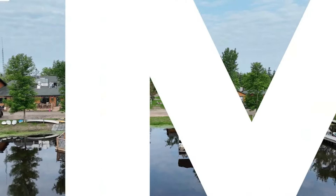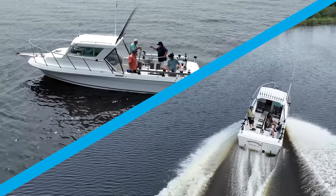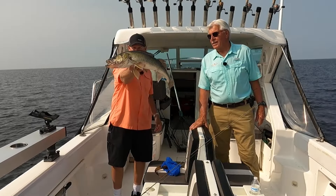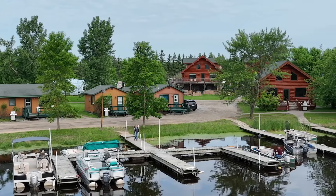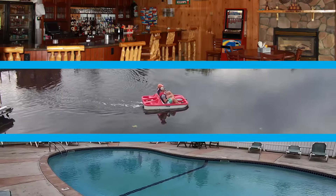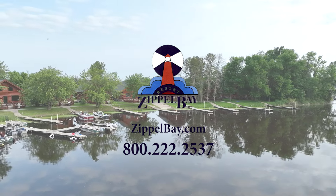Zippo Bay Resort is the premier resort on the south shore of Lake of the Woods. Spend the day on one of Zippo Bay's six 30-foot charter boats or bring your own boat to explore the pristine waters of the big lake. Log cabins in various sizes have all the amenities, while clean and comfortable housekeeping cabins are also available. Make Zippo Bay Resort your next summer getaway.